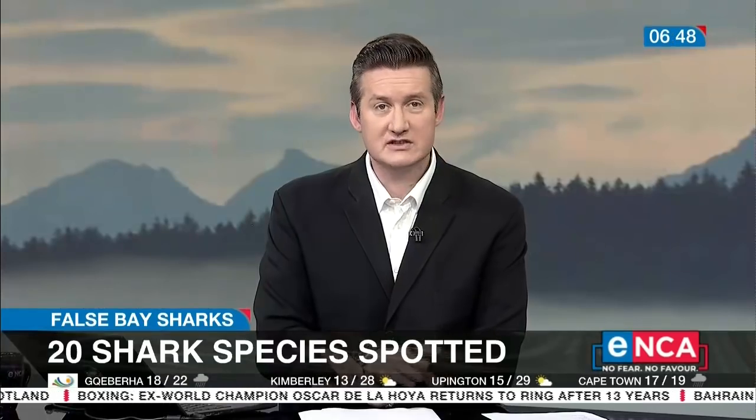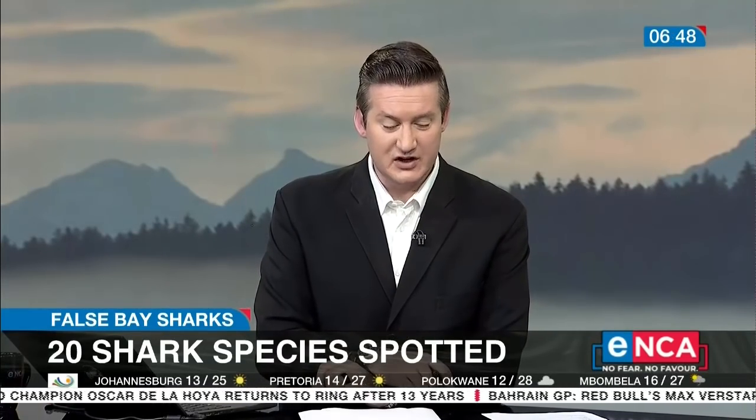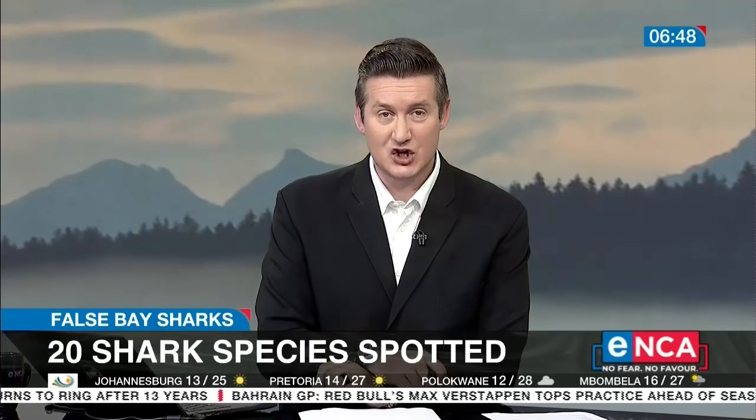I think it must be a great job to be a shark spotter — sounds like a lot of fun. Lee Denecker, always a pleasure, from the Two Oceans Aquarium. 20 shark species spotted — as she says, it's not all at once. No one panic. It's been a migratory pattern over the last while that they've been observing. Very good news for the False Bay area and that ecology.